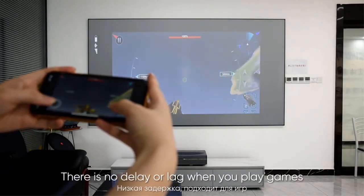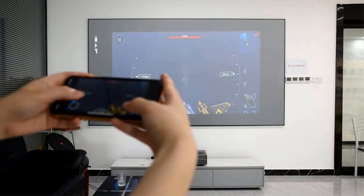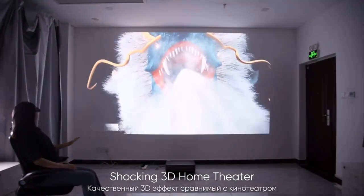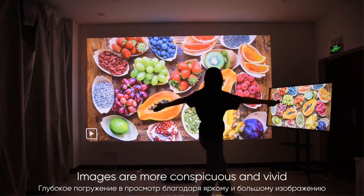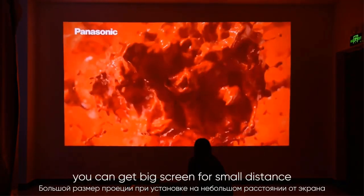The Short Focus Lens technology incorporated into this projector allows it to project large screen sizes even from a short distance. This feature is perfect for those with limited space or who prefer a clutter-free setup. With the Short Focus capabilities, the projector can be positioned closer to the screen, minimizing shadows and obstructions while still delivering impressive image size.